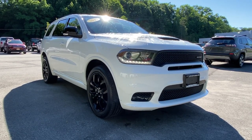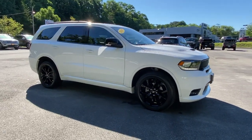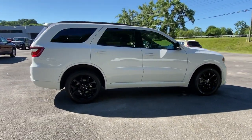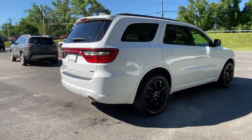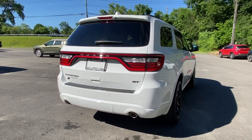Look no further than the 2019 Dodge Durango. With less than 15,000 miles on the odometer, this vehicle provides excellent value. The Dodge Durango — the powerful full-size three-row SUV that blends rugged capability with refined, state-of-the-art comfort.